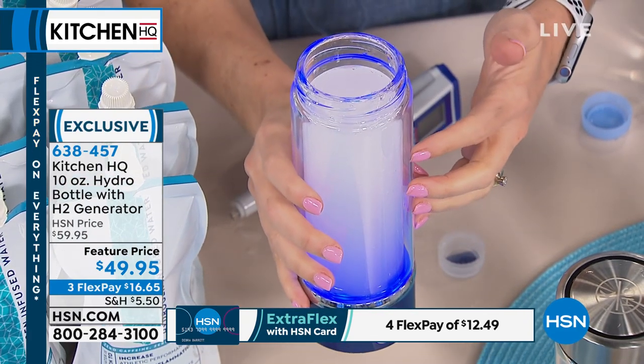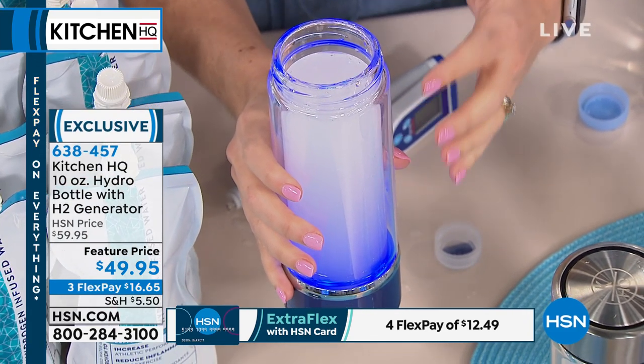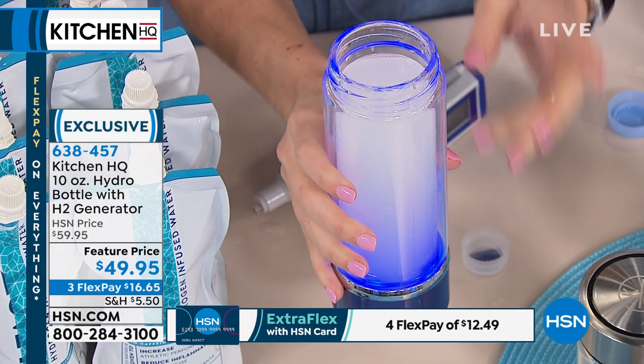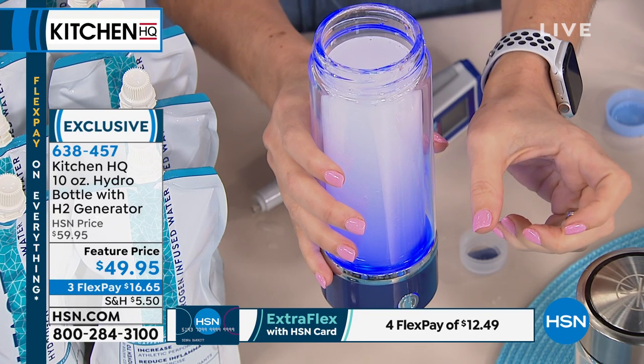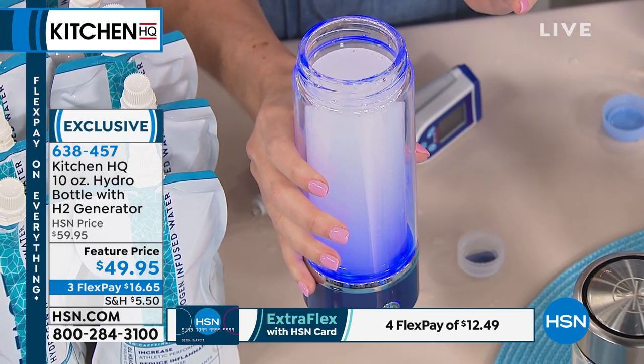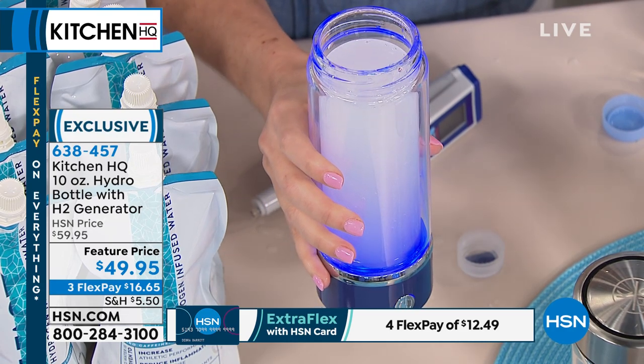The idea is that you keep this with you. I travel with this on planes — I'll empty it out as I go through security, and then fill it up at those water stations. This will save you a lot of money by keeping it with you. Remember, 75% of us are chronically dehydrated.